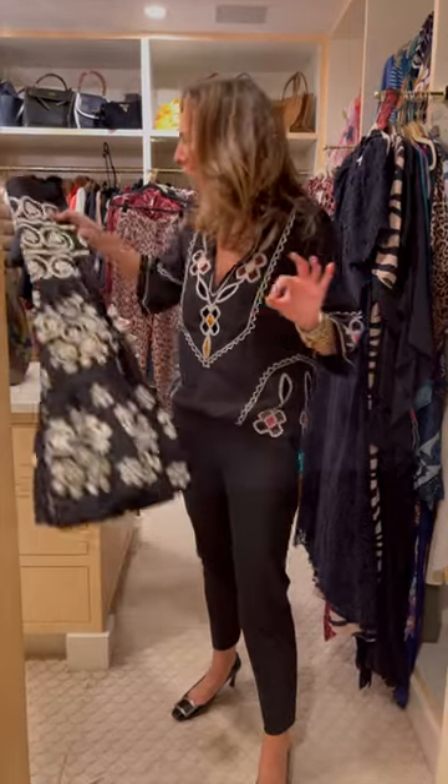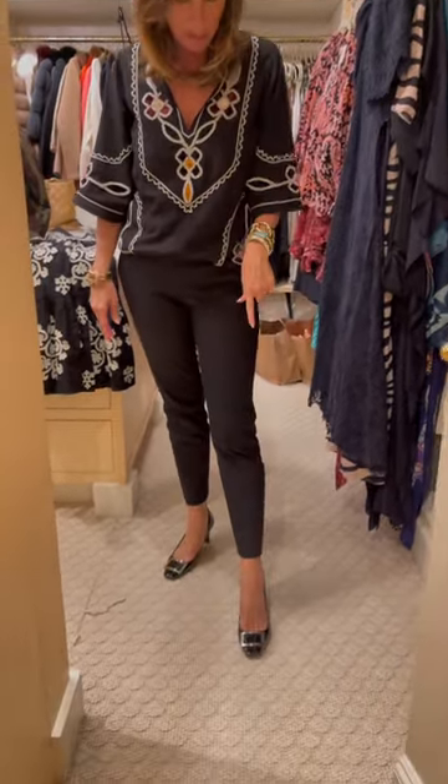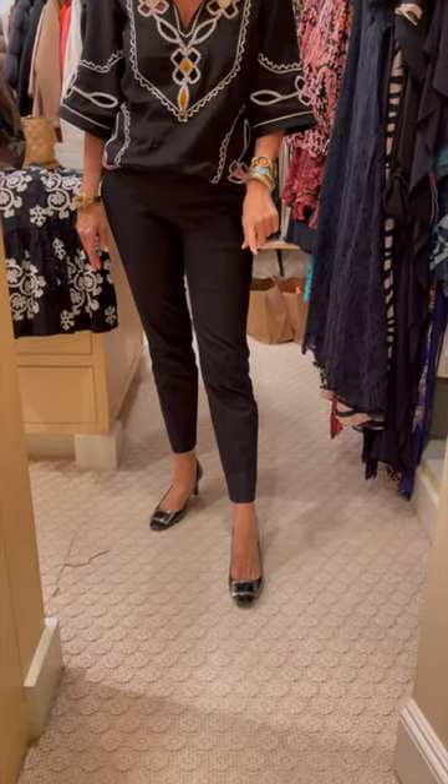But for those of you who feel like you can't handle that much pattern and just want to dip your toe into pattern, I wanted to show you how you can make it very tailored, very streamlined. You just take any pair of black pants you own — I'm wearing this sort of cigarette style — and I put on these black pumps. I actually adore these black pumps; they're Roger Vivier.